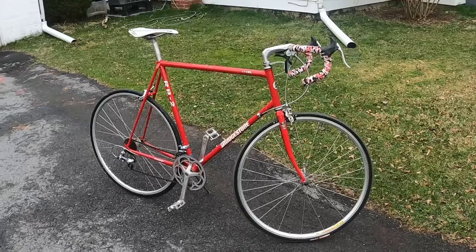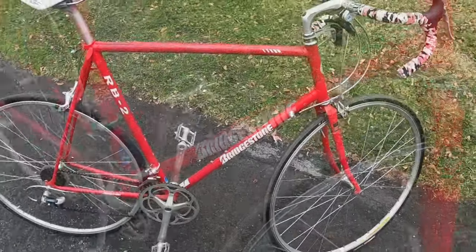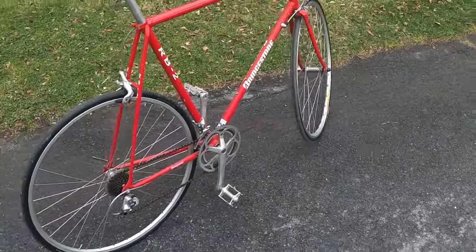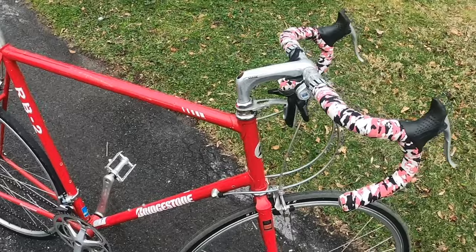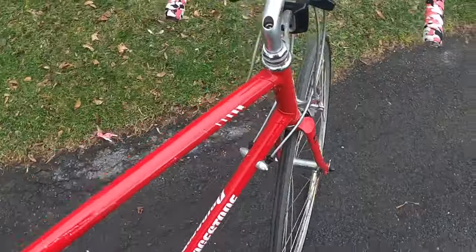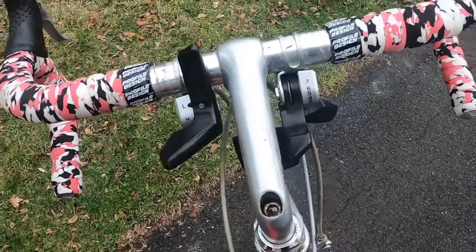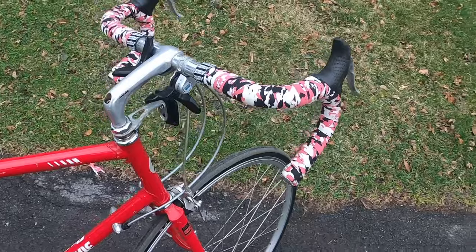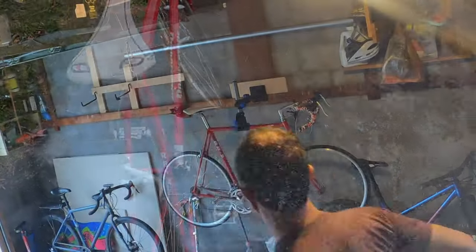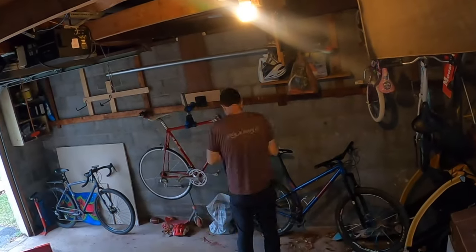It looked large in the pictures, maybe too large even for a big guy like me, but I went and gave it a test ride, thought about it some more, and finally decided to pull the trigger. The bike was in decent shape for something that was over 30 years old, but the paint was chipping, the decals were peeling off, it had some wild 90s retro bar tape on it, and the component level was starting to show some signs of wear. So I got it home and started to take it apart, intending to take the bike right down to the bare metal frame.